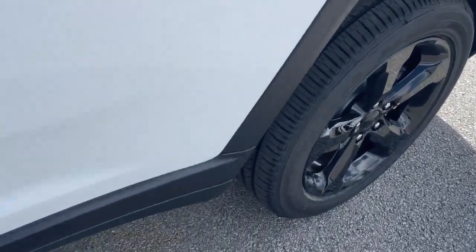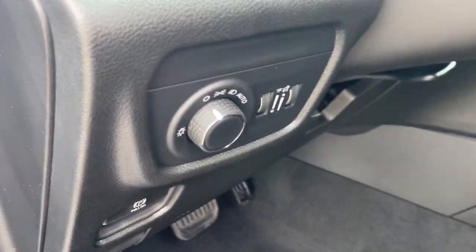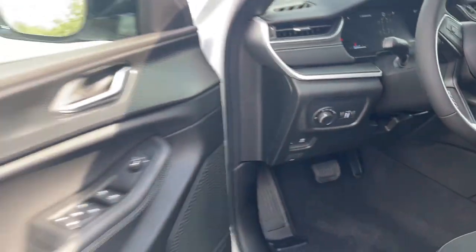Heated steering wheel, wireless charging station, sun moonroof, V6 cylinder engine, remote engine start, heated front seat, 8-speed AT, rain sensing wipers, auxiliary power outlet.